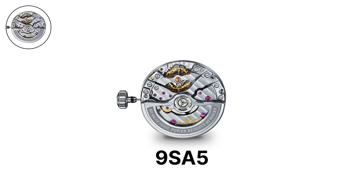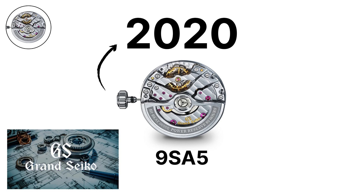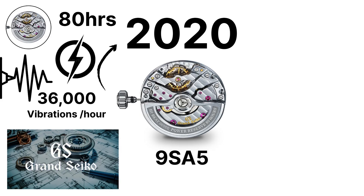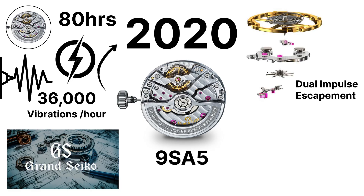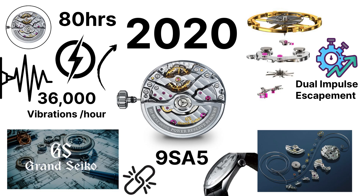The 9SA5, released in 2020, represents a major leap in Grand Seiko's mechanical engineering. It combines a high frequency of 36,000 vibrations per hour with an extended 80-hour power reserve — a combination rarely achieved in watchmaking. This is made possible by Grand Seiko's new dual-impulse escapement, which improves efficiency, along with a twin-barrel design. The movement is thinner than earlier high-beat calibers, allowing for more refined case designs while retaining durability.